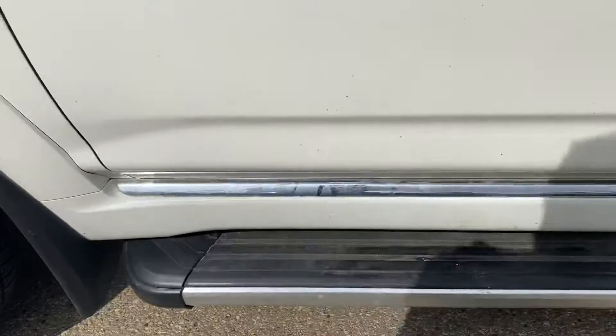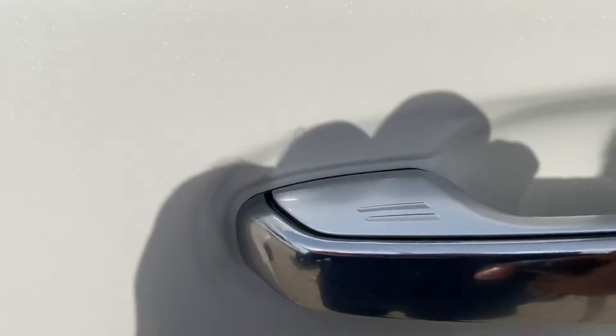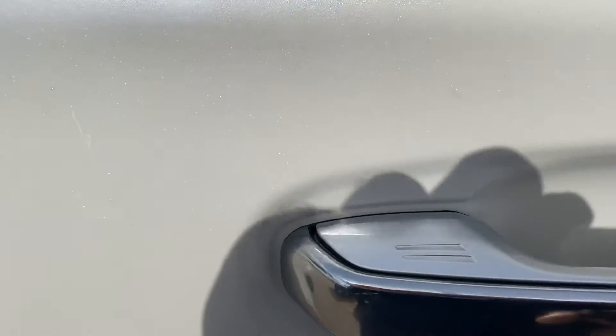It has nice side steps. You got the passive entry, so all you got to do is just push it over here to lock and unlock it.